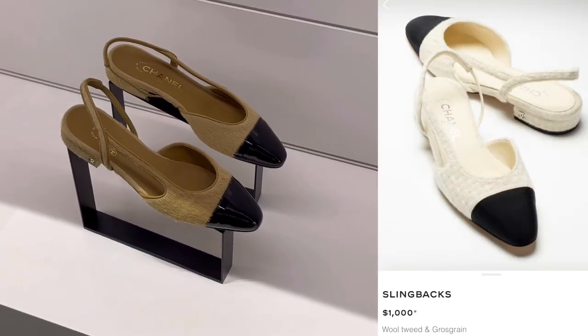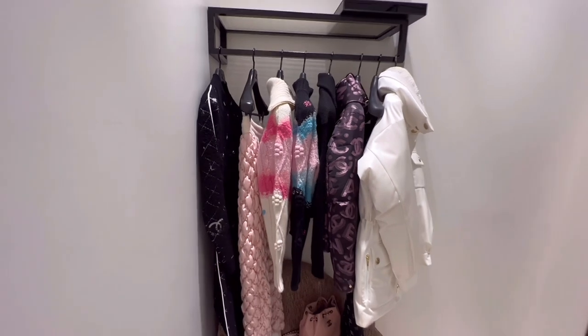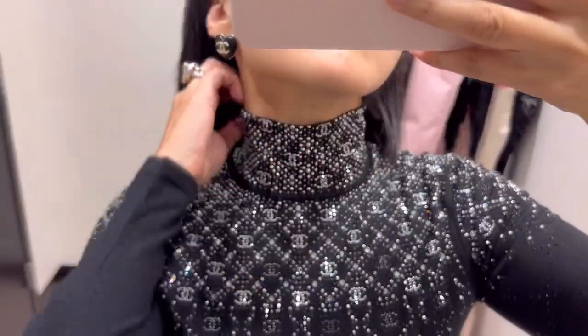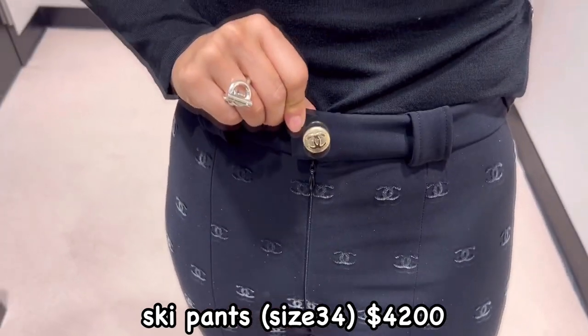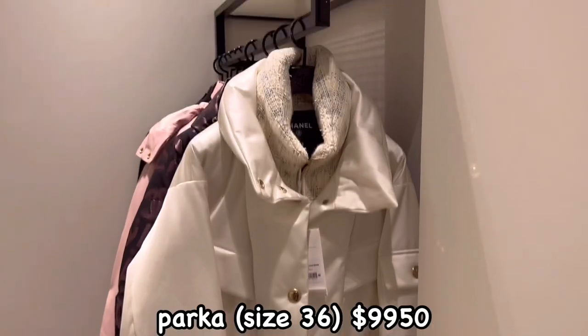This sling bag in gold color is so pretty. Now let's dig into the Coco Neige ready-to-wear. Since it was the first day, so many clothes were available. This pullover and ski pants are both size 34. I love the cubic allover print on the top. The ski pants were stretchy, so size 34 fits but a little bit tight — size 36 would be good for me.